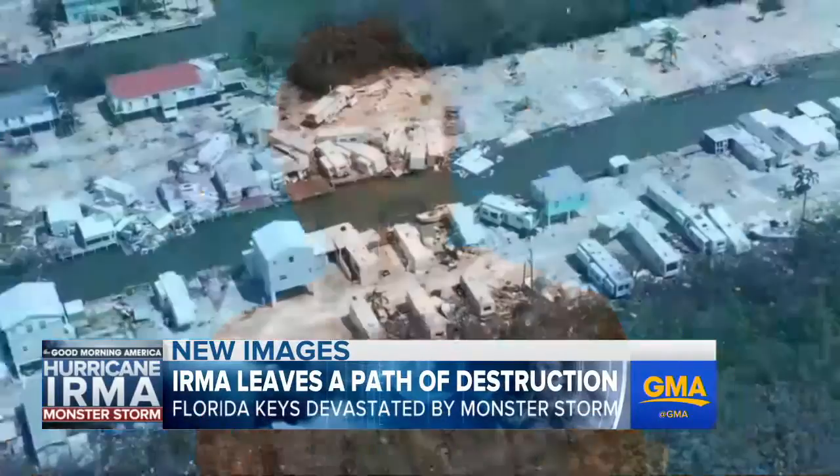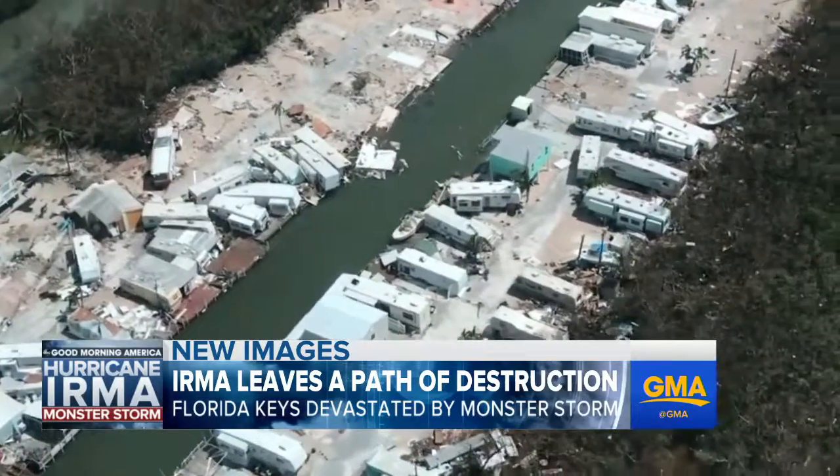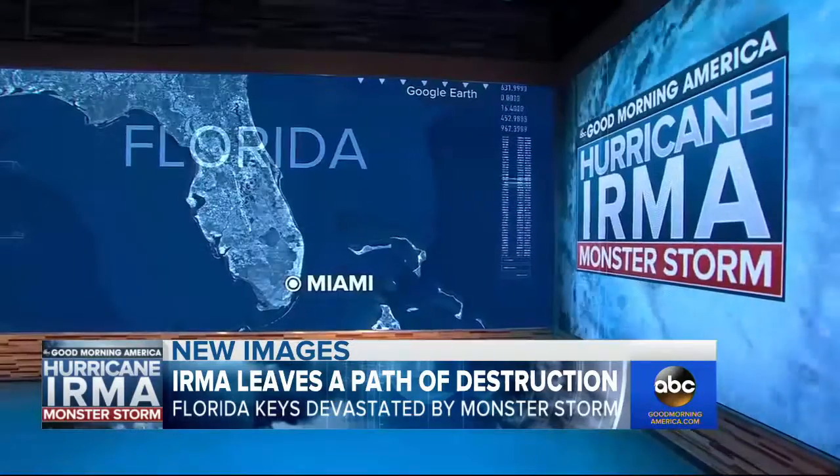The hardest areas we know of from Irma is the Florida Keys — the chain of islands at the southern tip of the state, with one highway in and out. As residents return home this morning, they're seeing such incredible damage. Our Amy Robach flew over the area and saw it firsthand.